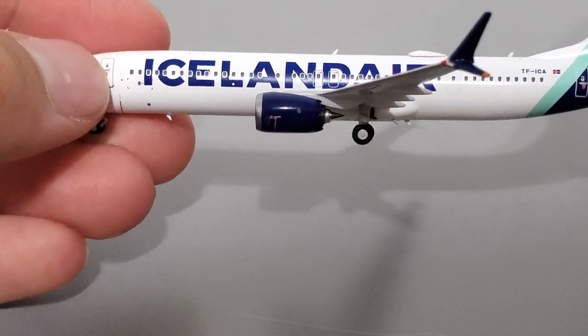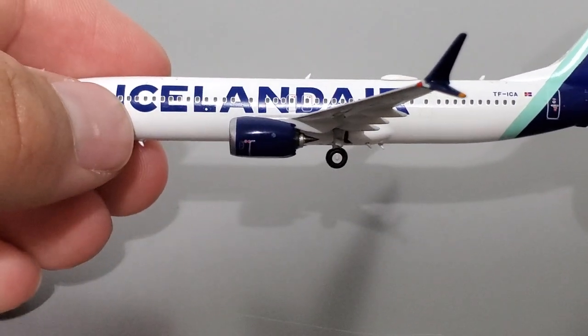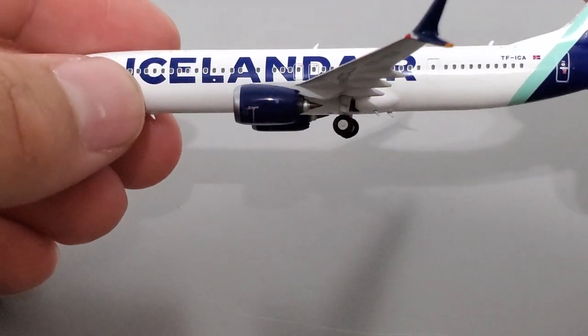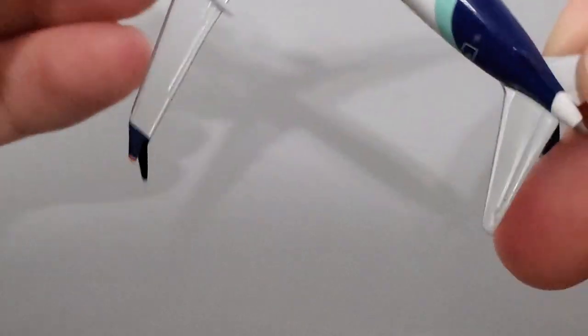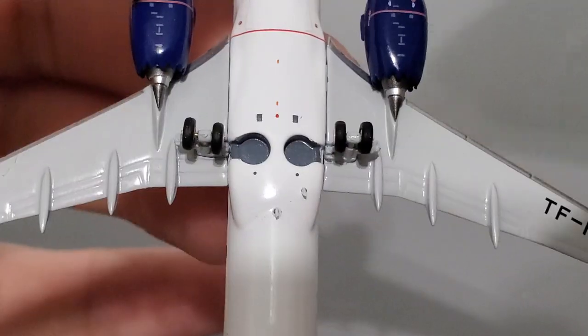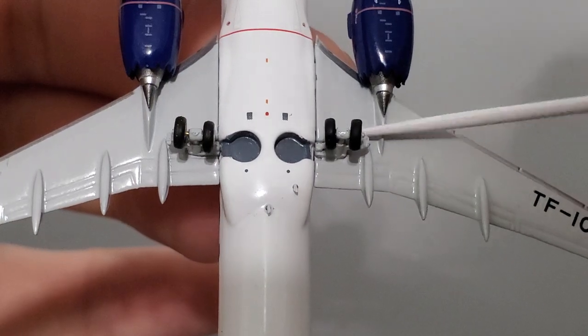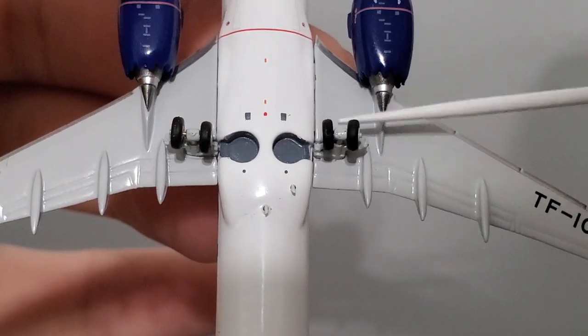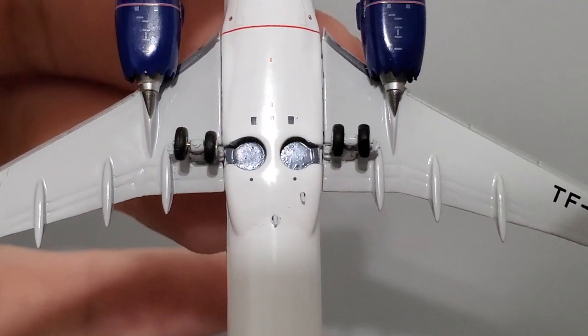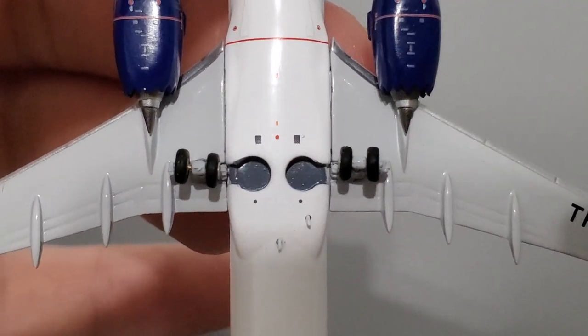More issues with the landing gear — I just noticed on TF-ICA the main landing gear are bent forwards, which is not right. There is also a slight alignment discrepancy between both of them; one gear is a little more bent forward than the other. The left gear on the aircraft is bent forward and it shouldn't be — it's more bent forward than the other one, so that's also a bit of an alignment issue.